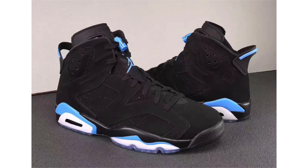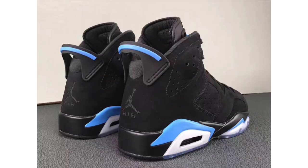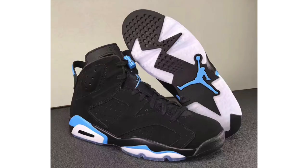We have new images of the Air Jordan 6 University Blue, also known as UNC. There are a lot of leaks coming out now — more individuals are getting their hands on them — so you'll be seeing more images. At the time of shooting this, the release date is December 23rd at a retail price of $190, though the date could be pushed forward or back. I absolutely love these — they're a must pick-up for me.